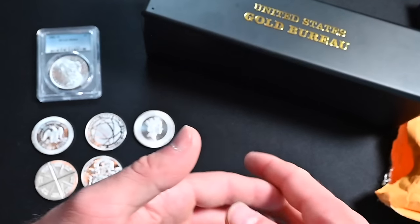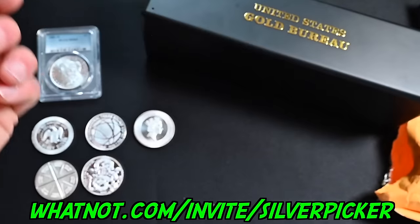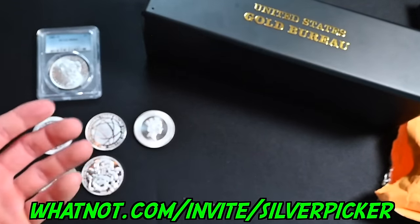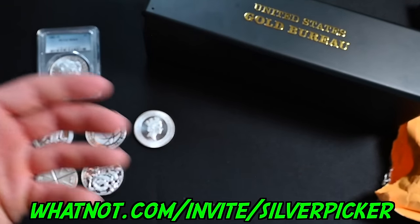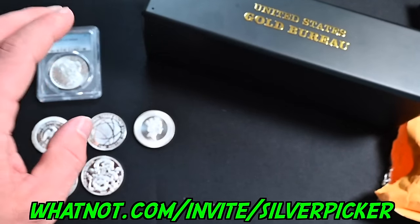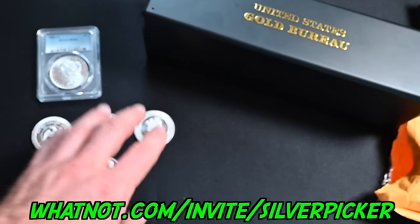I've decided I'm going to be giving away a bunch of these at my next WhatNot auction. WhatNot is a live video auction platform for collectibles — use my link in the description to sign up and get $15 absolutely free. Come to my next auction and I'll give you some of these courtesy of the US Gold Bureau. Use whatnot.com/invite/silverpicker, sign up, download the app, and come to my next auction.